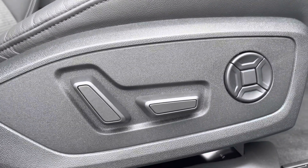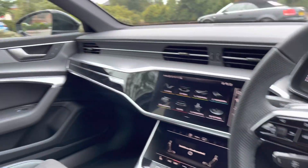The front seats are also electric. We've also got the privacy glass in the back windows, which is ideal if you want to leave any valuables on those back seats.